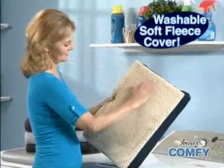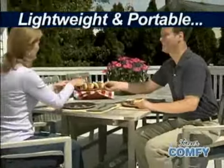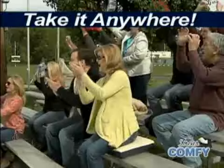The soft fleece cover is washable and helps keep you cool in summer and warm in the winter. Lightweight and portable so it's easy to take anywhere — great for patio furniture, and turns hard bleachers into soft seats worth cheering about.